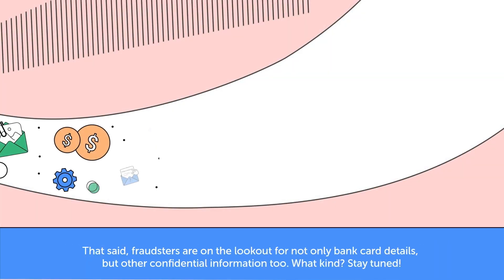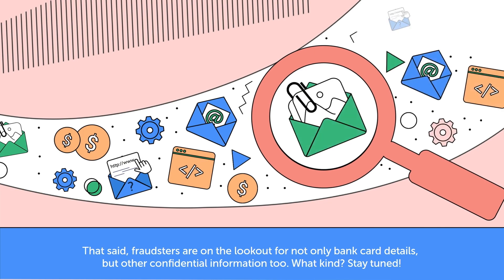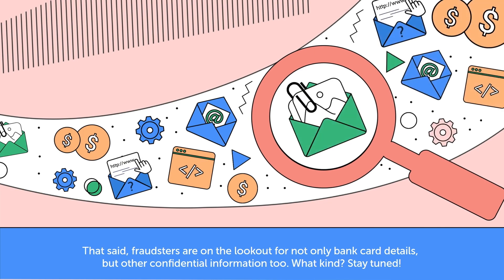That said, fraudsters are on the lookout for not only bank card details, but other confidential information too. What kind? Stay tuned.